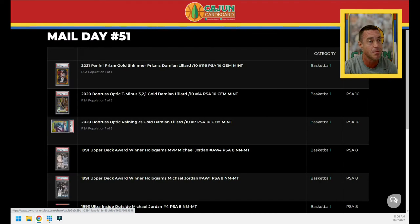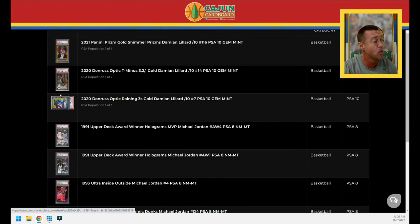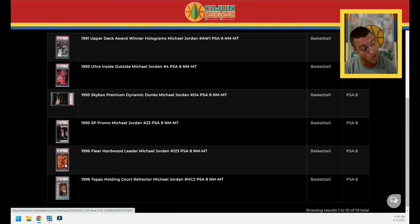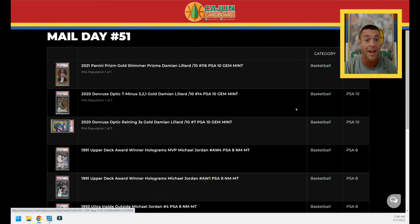To recap: the three gold Lillard inserts — happy to add those to my collection, especially PSA 10, PSA 10, PSA 10 — pop 1, pop 2, pop 3. Can't go wrong there. And then a bunch of baby Jordan PSA 8 inserts and subset cards from the nineties.